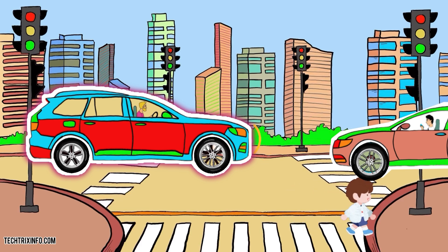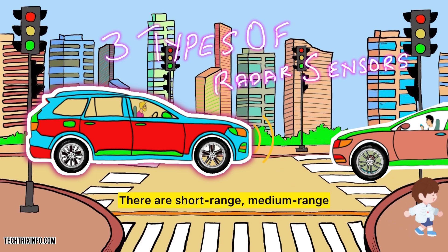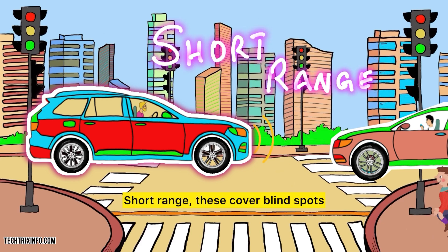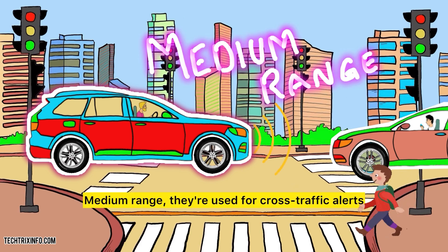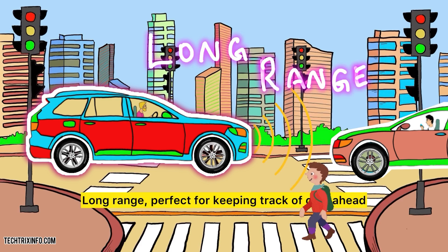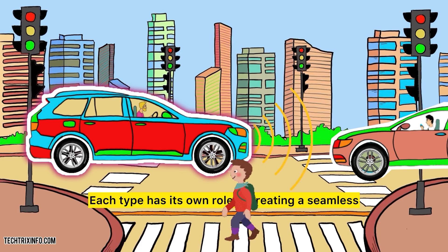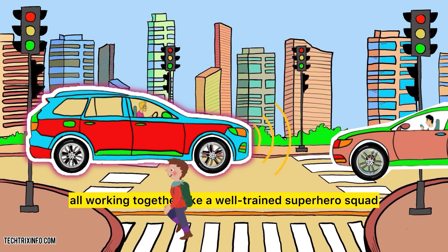There are short-range, medium-range, and long-range radar sensors, each with its own superpower. Short-range sensors cover blind spots and detect obstacles close by. Medium-range sensors are used for cross-traffic alerts, especially at intersections. Long-range sensors are perfect for keeping track of cars ahead when you're on the highway. Each type has its own role in creating a seamless, safe driving experience, all working together like a well-trained superhero squad.